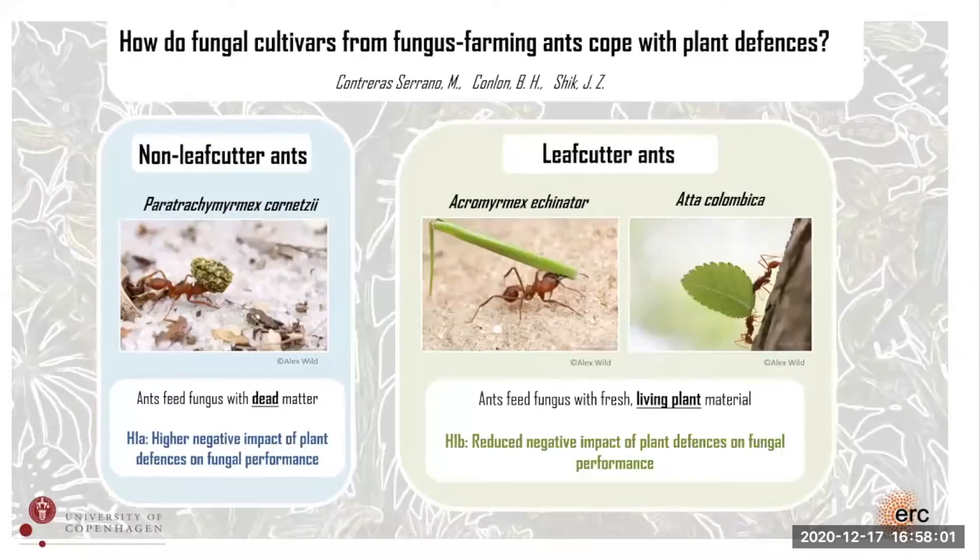I have already found some results that show the negative impact of plant defenses on fungal growth, and also how this differs between species. I'm looking forward to sharing them with you in the breakout room later. Thank you.